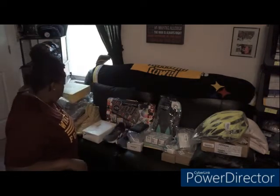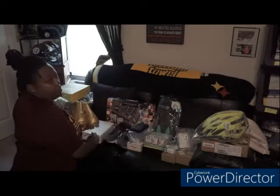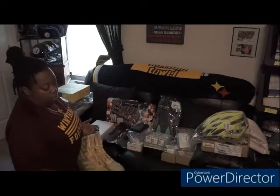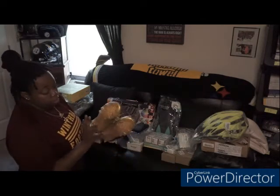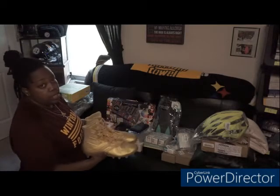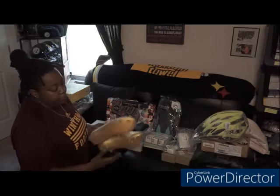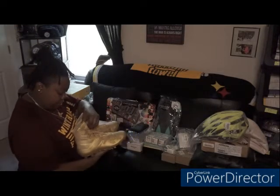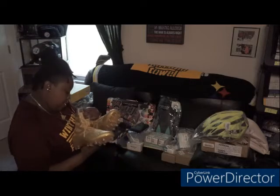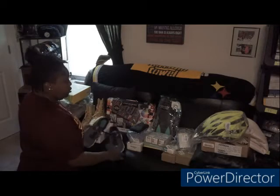I'm big into sneakers and used to sell them back in college. I found these Under Armour cleats — all gold — and people love these cleats, especially this style. I actually play women's tackle football so I'm guaranteed these are going to sell. They're a size 11 and a half.